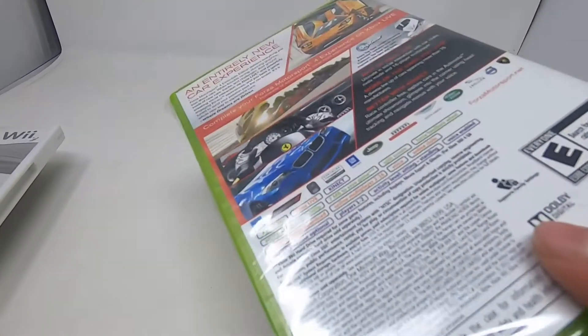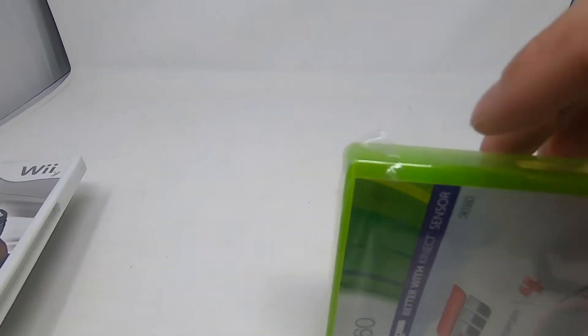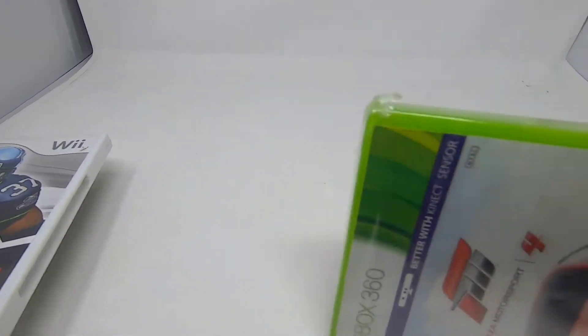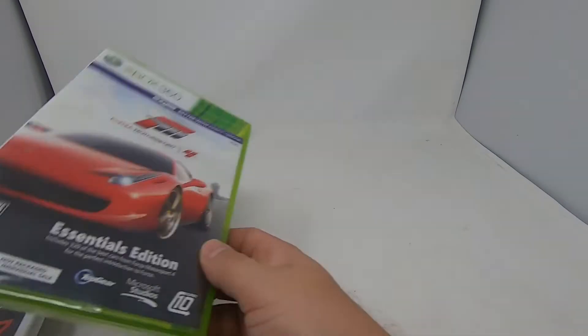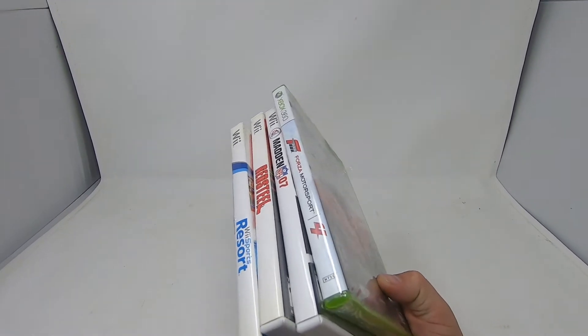We also grabbed Forza Motorsports 4 for the Xbox 360 — it is complete and brand new, still sealed. The corner is a little coming apart but that's okay. We also got a nunchuck — I can't find it so I'll have to look at that later. For that whole bundle of games I paid about 12 bucks a piece plus the nunchuck, so that should be a pretty good flip.